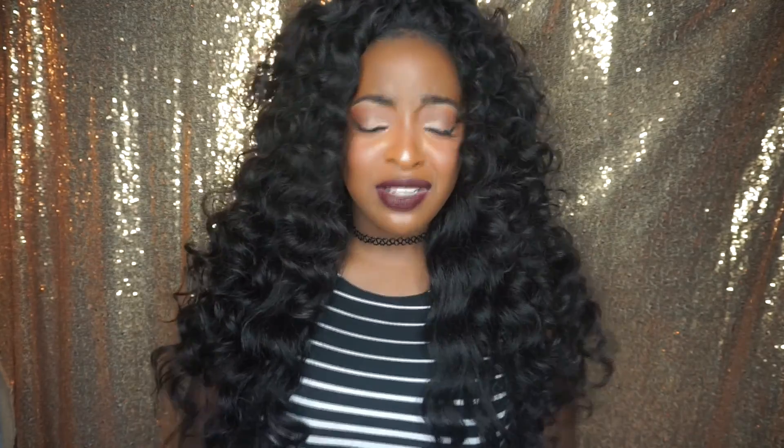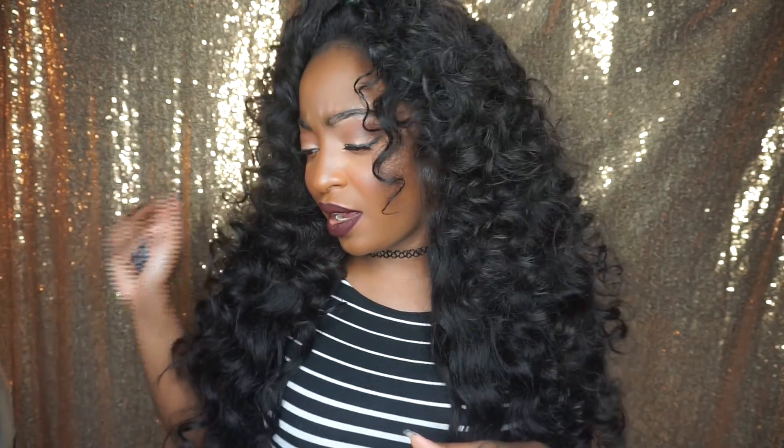The only thing I haven't done to this hair is use regular barrel curlers, because I felt the curls wouldn't hold well enough, so I didn't even attempt it. This hair wand curls really well and flexi rods really well.